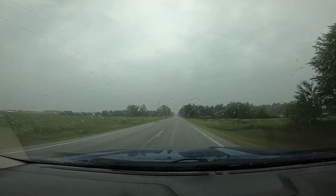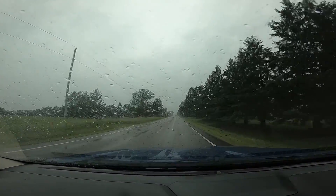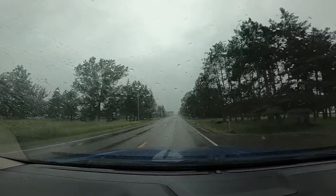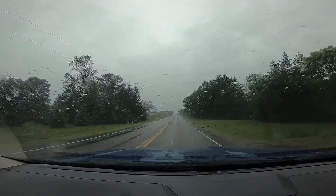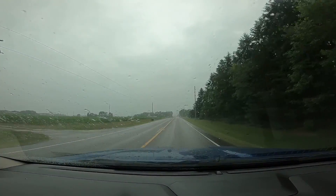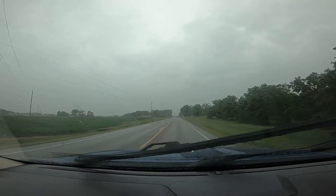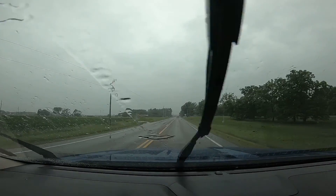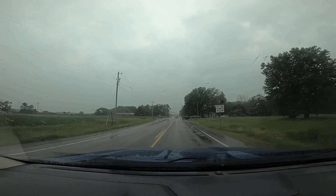I mean, when you look at the stats on both of these vehicles, the F-150 definitely has more horsepower and torque, and it does weigh a little bit more. The Blazer weighs less and has more horsepower. I got him off the line, but once his RPM started climbing, that's when his power started kicking in.